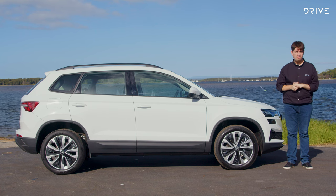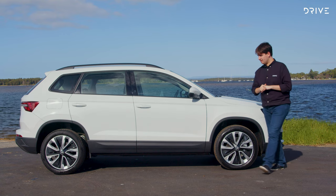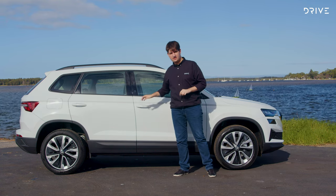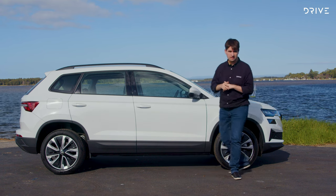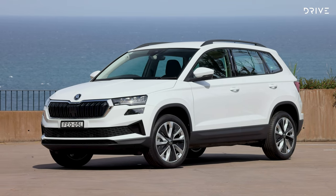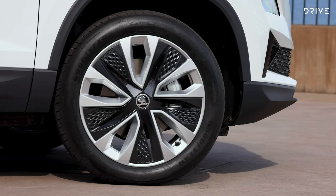How do you tell this new Karoq variant apart from the other models in the range? Compared to the Style, it's on the same 18-inch wheels and tyres, but there's no privacy glass on the rear windows, and the front door handles require a key because there's no keyless entry. This Karoq is a physically smaller car than most rivals — about 4.4 metres long, whereas the Kia Sportage and Nissan X-Trail are closer to 4.7.